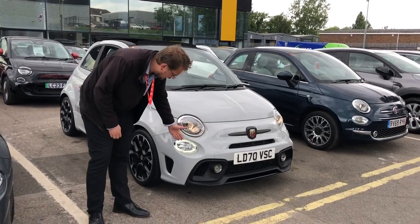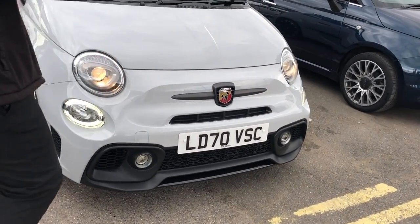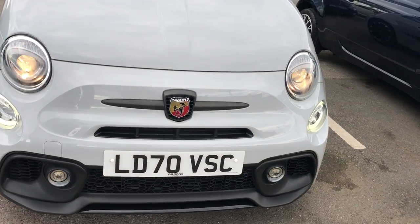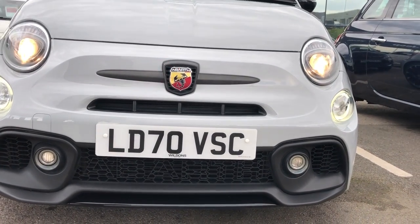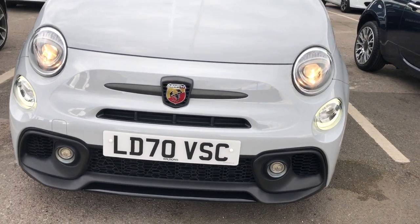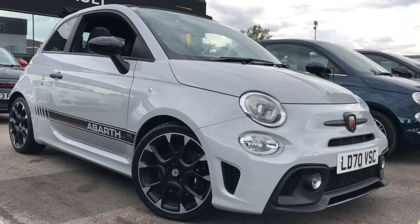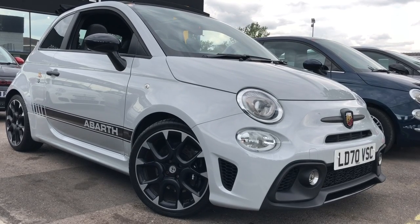Starting off at the front, you get the LED daytime running lights. You do get halogen headlights, and you also get the lovely Abarth badge up front with the grills in between, as you can see there — that allows more air to get to the engine to keep it cooler to help with the higher performance. Now down the side of the car you get 17-inch two-tone alloy wheels with the Scorpion badge in the centre.